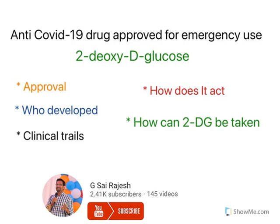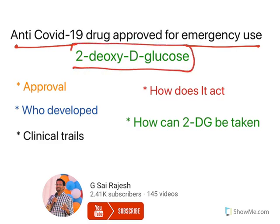Hello everyone, welcome to this video on a newly approved anti-COVID drug approved for emergency use by DCGI. The drug name is 2-deoxy-D-glucose. In this video I am going to explain the approval process, who developed it, what the clinical data suggests, how it acts, and how it can be taken.